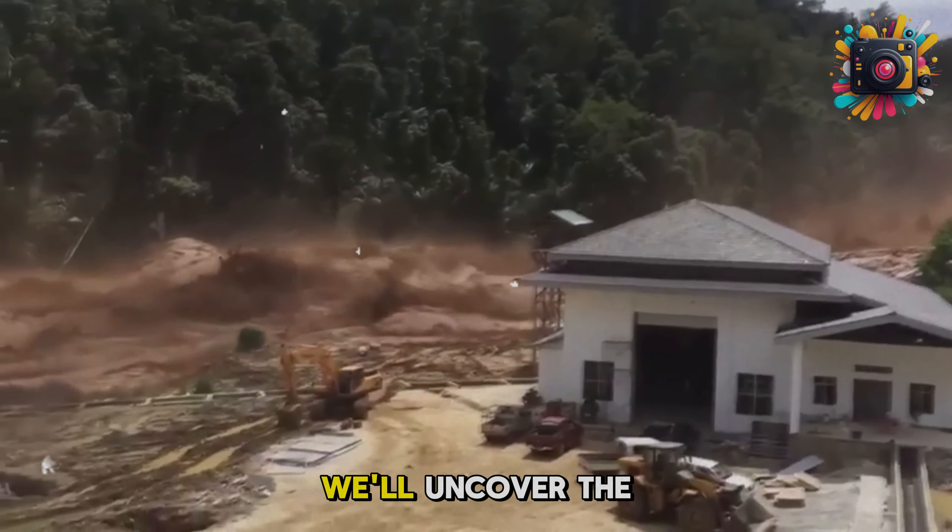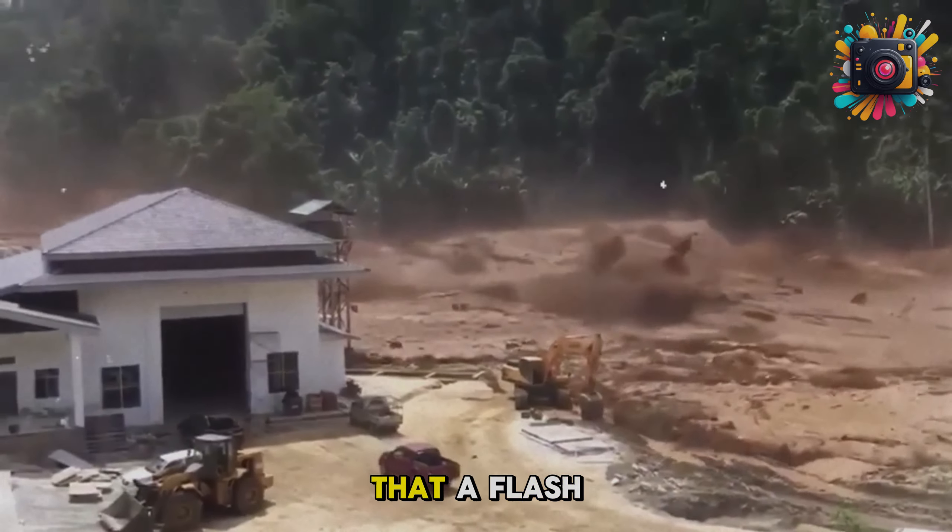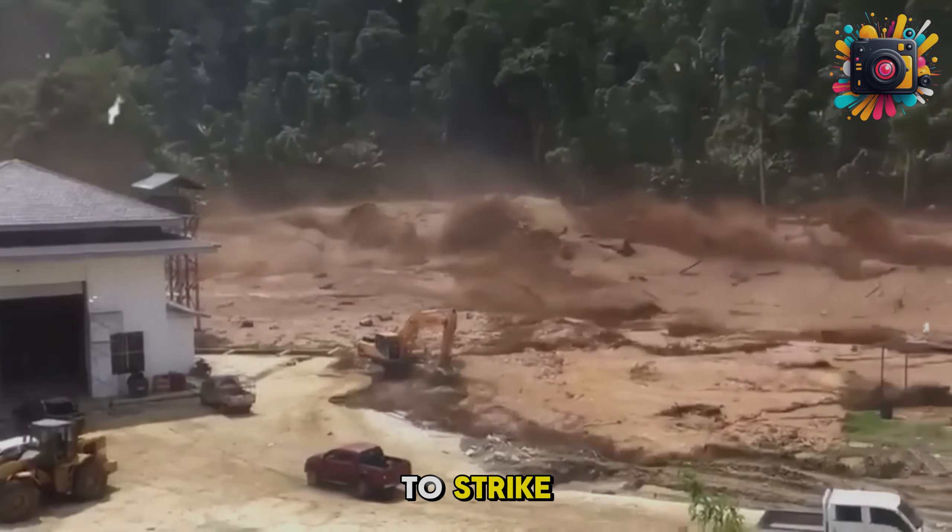In this video, we'll uncover the crucial indicators that a flash flood is about to strike, how to prepare when every second counts, and the staggering destruction these floods have caused in some of history's most catastrophic events. This is information you can't afford to miss.